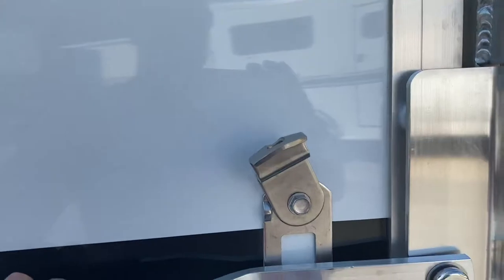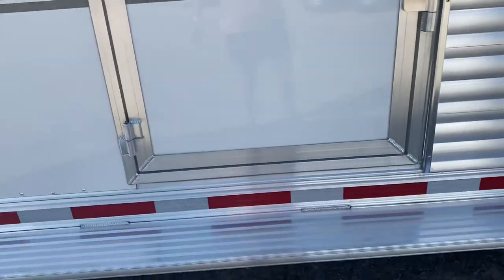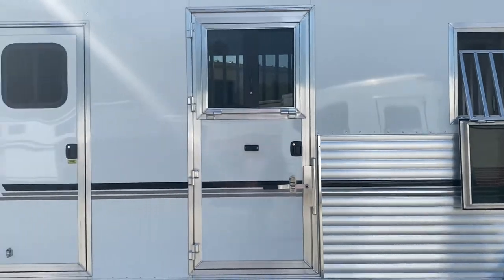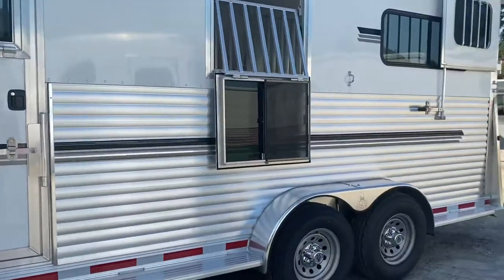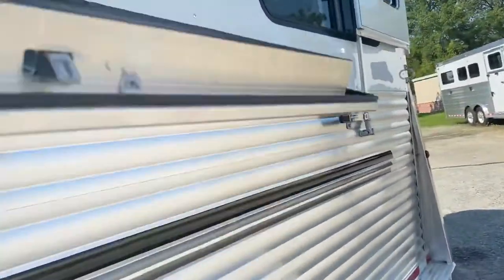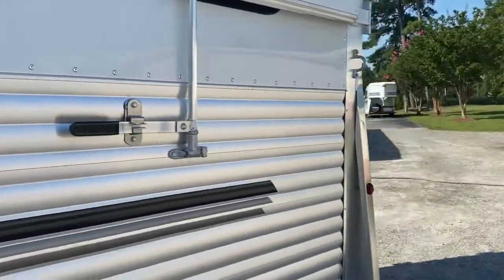The escape door has a paddle latch, so if you're traveling with a horse in the box stall, they cannot open that door and escape. Full-length running boards. It's a really nice brand new Adam 2-plus-1 trailer located at Trailer Country LLC in Carrollton, Virginia. You can see us online at TrailerCountryLLC.com, on Facebook, YouTube, or give us a call.